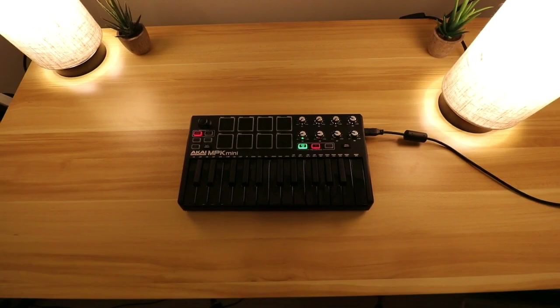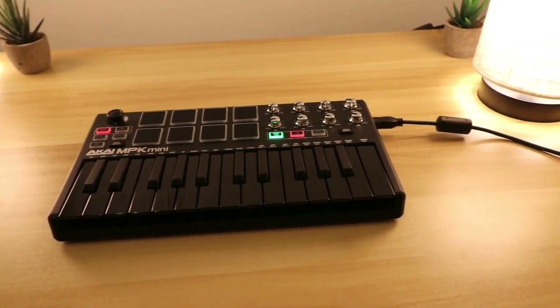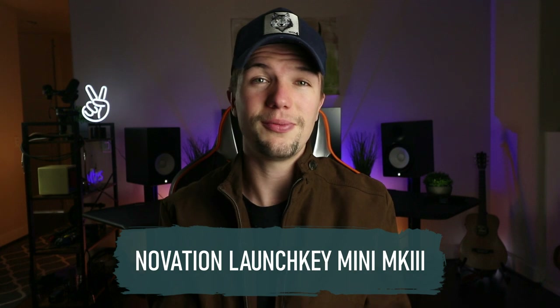There's also a generous provision of knobs and fantastic-feeling MPC-style pads. Equally at home as a small lightweight MIDI controller to slip into your laptop bag when on the move, or for controlling software instruments and plugins in a studio setting, the MPK Mini MK2 wraps everything up in an affordable, practical package.